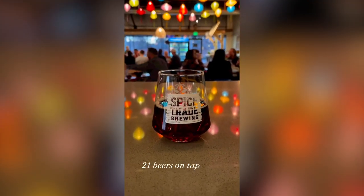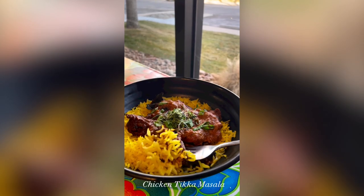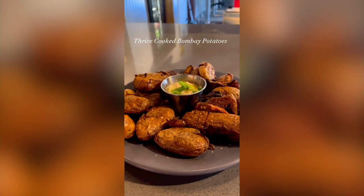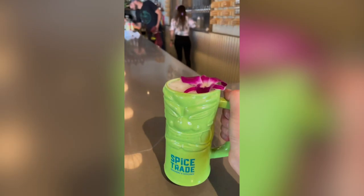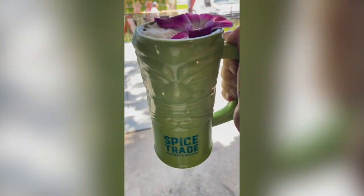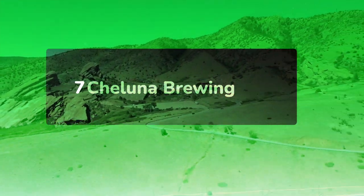For dairy-free, vegan, and vegetarian diners, menu items are clearly marked, and several dishes have optional modifications. Reviewers rave about the Sun Temple IPA, chai stout, mac and cheese with pork, adult tater tots, and the Mexican lager. Spice Trade Brewing has two locations: the original on Ralston Road in Arvada, and the other on East Orchard Road in Greenwood Village.